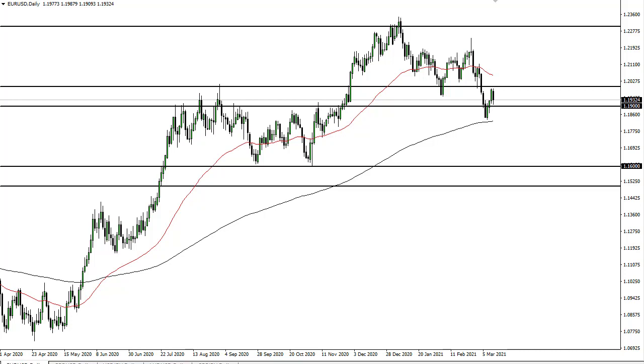From FX Empire, this is Chris taking a look at the Eurodollar. You can see that we have been somewhat negative during the trading session here on Friday, reaching down towards 1.19 again. The question is: are we getting to challenge the 200-day EMA? Because if we do break down below that, it opens up a move to 1.16.